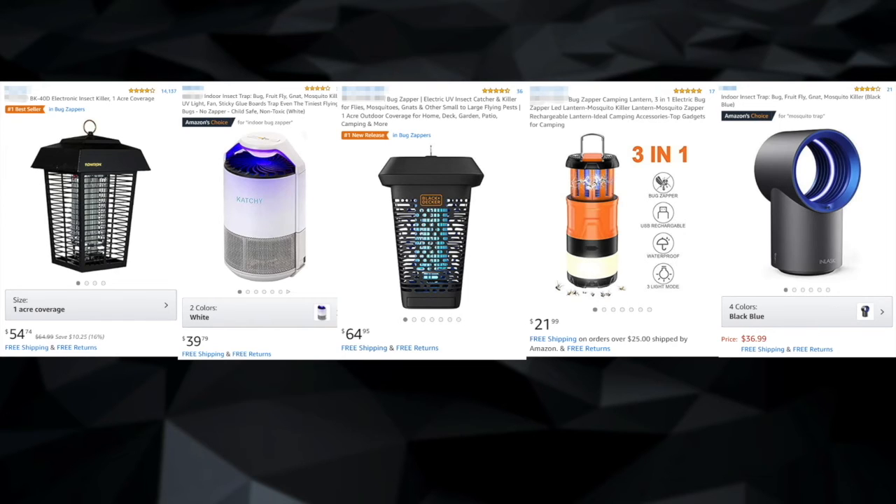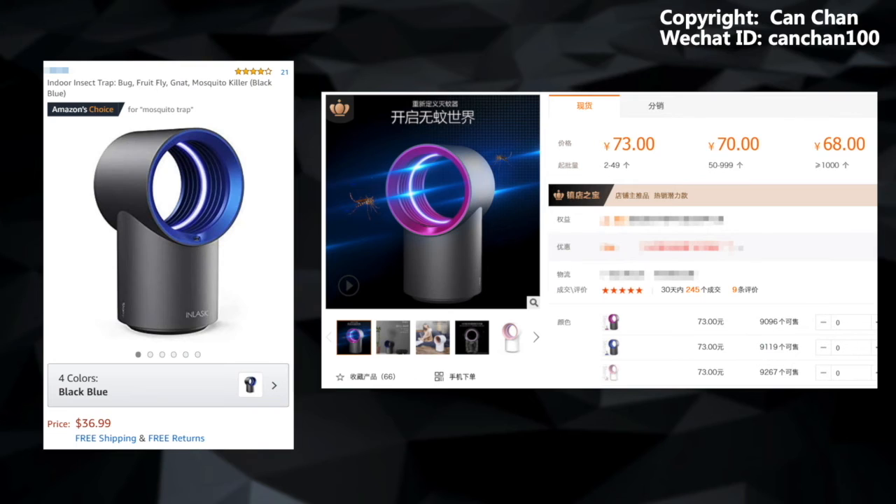Not sure if there's any issue about the Dyson appearance, but it did make a difference on bug zappers. You can have a bug zapper that looks like a Dyson. The cost is 73 Chinese Yuan if you buy 2 to 49, and less than $10 if you buy more than 1,000 units. So it's less than $10 as a cost for this Dyson-looking bug zapper.